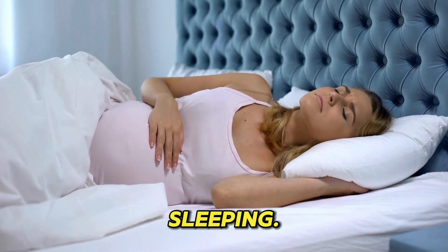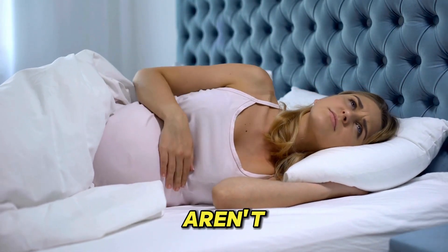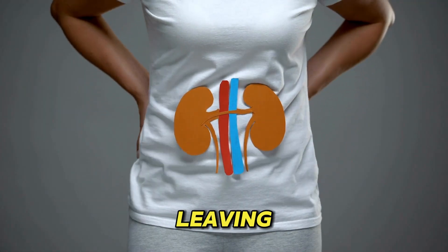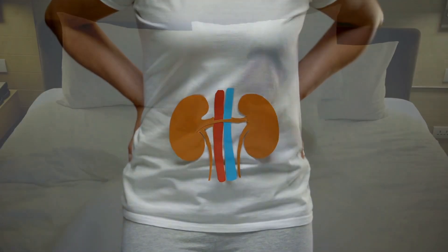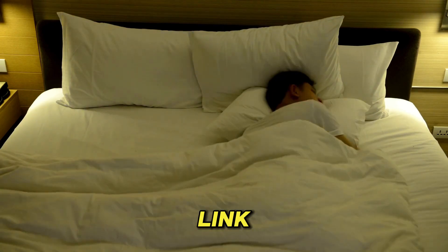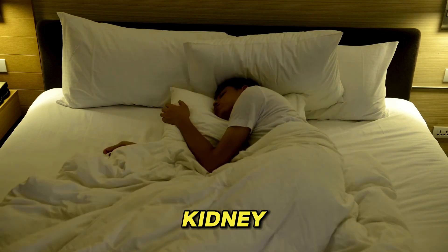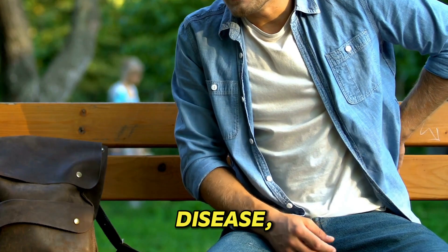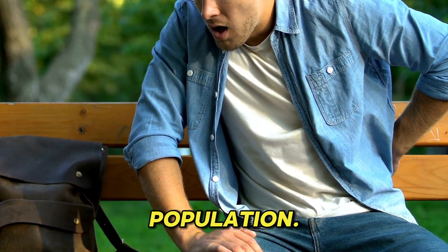9. Difficulty sleeping. When the kidneys aren't filtering properly, toxins stay in the blood rather than leaving the body through the urine, which can make it difficult to sleep. There is also a link between obesity and chronic kidney disease, and sleep apnea is more common in those with chronic kidney disease compared with the general population.